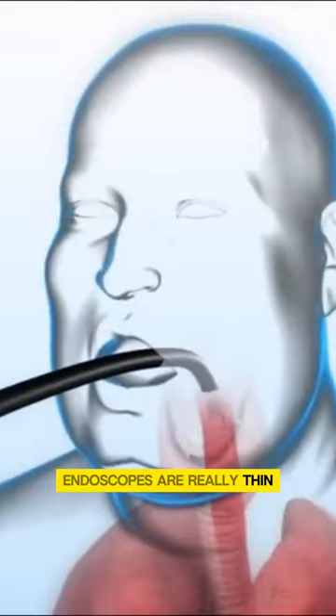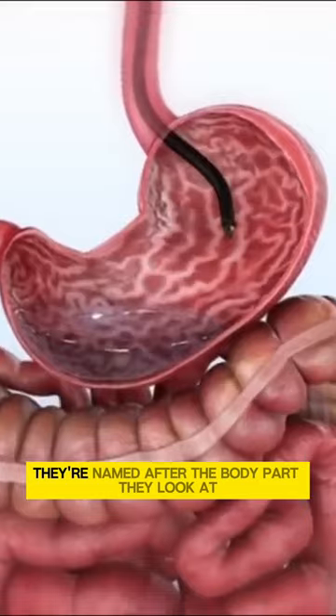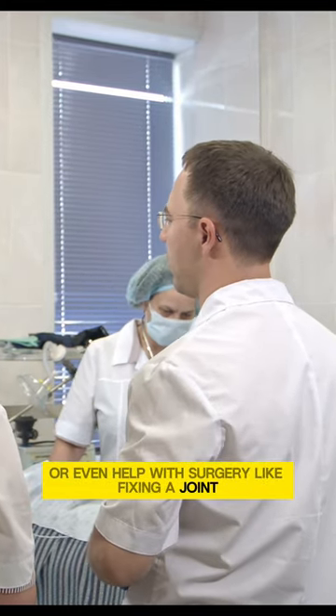Endoscopes are really thin, just a few millimeters wide, so they don't need big cuts in the body. They're named after the body part they look at, like the bladder, kidney, or joints. Doctors can use them to check for problems or even help with surgery, like fixing a joint.